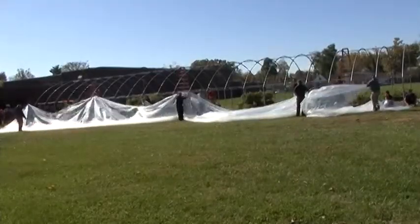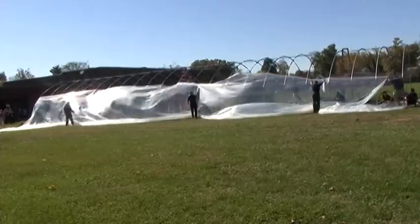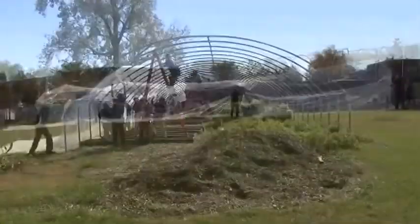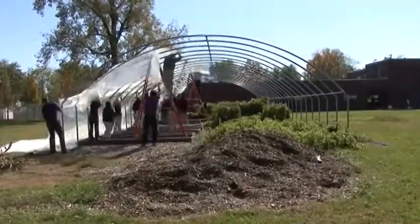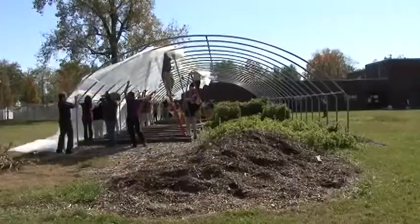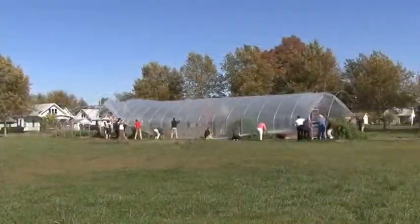On October 25th, the Culver Family Learning Center hoop house was finally covered in plastic, with help from the Evansville Icemen, Harrison High School's Center for Family and Community Outreach Program, Mayor Jonathan Weinsapfel, and other members of the community.